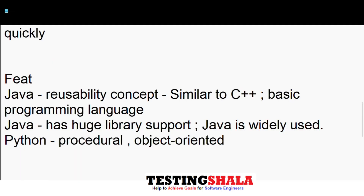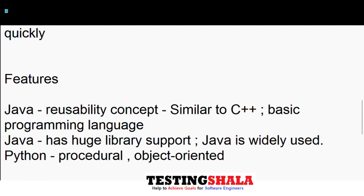In terms of features, Java provides a lot — including reusability and object-oriented concepts, similar to C++. Especially if you are coming from a computer science or engineering background, Java gives a lot of value addition in terms of object-oriented concepts.